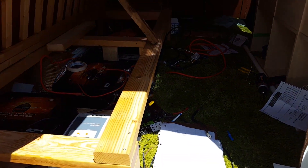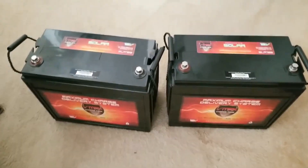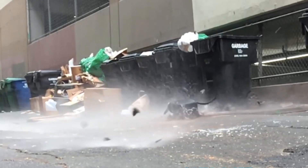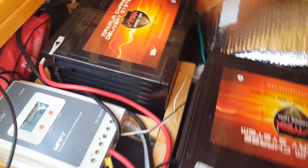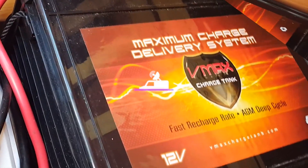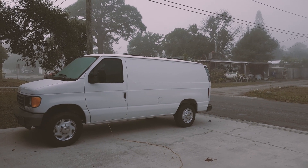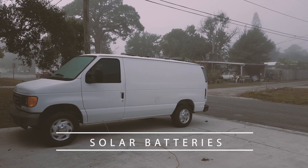Batteries can be a really complicated purchase for a solar system since there are thousands of options with different amp hours, voltage, and different types. Here's some simple information — well, more like complex information with some simple answers.